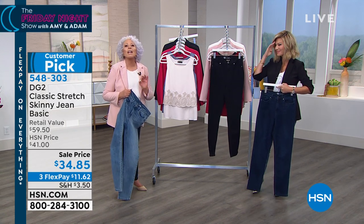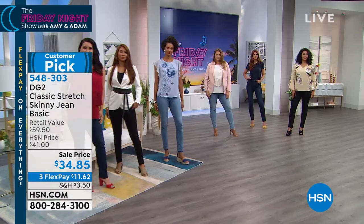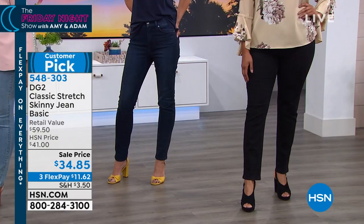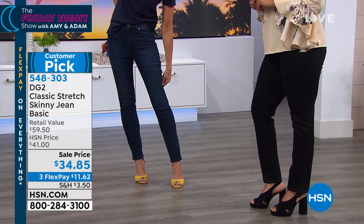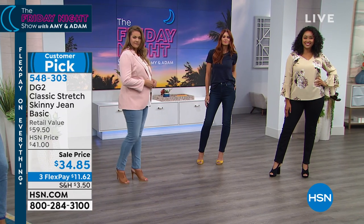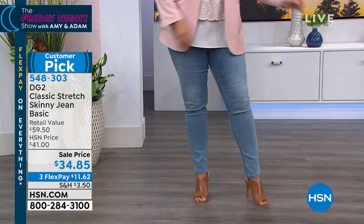This show should be called Extreme Bargain because it simply is. Eleven years ago this jean launched at $49.95. So choose whether you want this in chambray, classic black, or indigo - three color options, three inseams. It will never be at this price again - only while quantities last. Diane Gilman's just kicking off her visit, she'll be here over the weekend. These won't be.